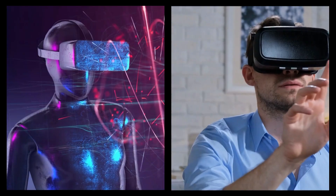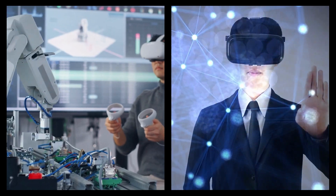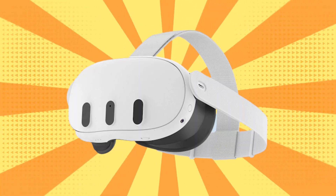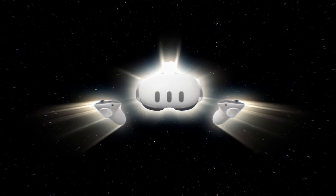Welcome back to Next Gen, where we explore the latest innovations in technology and gaming. Today we dive straight into the excitement surrounding Meta's upcoming headset, Quest 3. Get ready to uncover the groundbreaking features and advancements that will redefine your virtual reality experience.